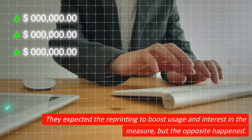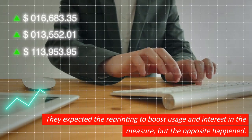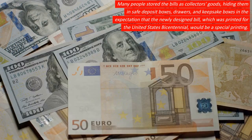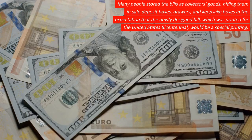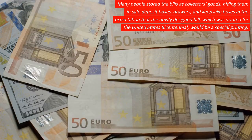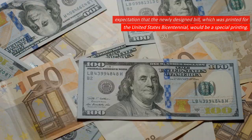They expected the reprinting to boost usage and interest in the bill, but the opposite happened. Many people stored the bills as collector's goods, hiding them in safe deposit boxes, drawers, and keepsake boxes in the expectation that the newly designed bill, which was printed for the United States bicentennial, would be a special printing.